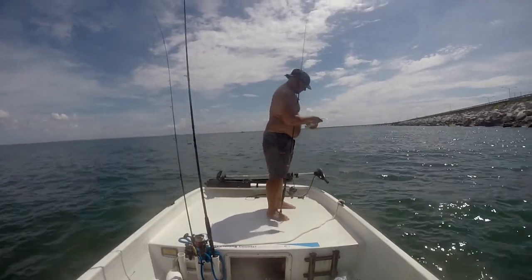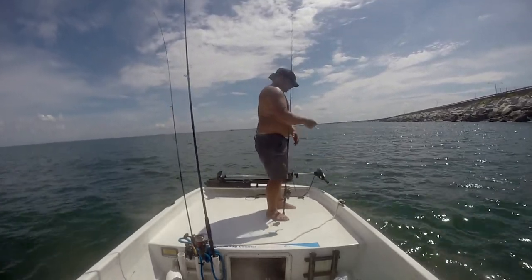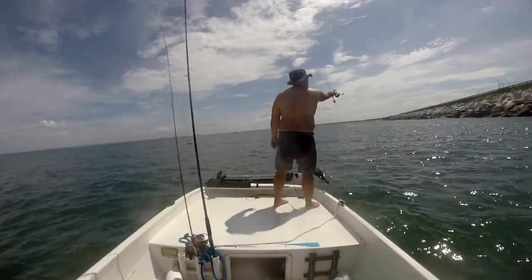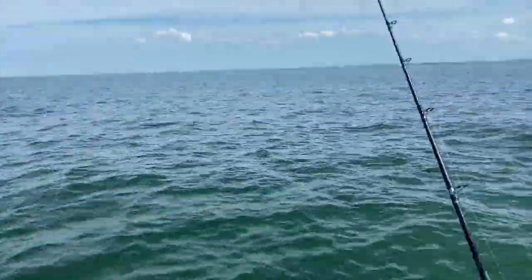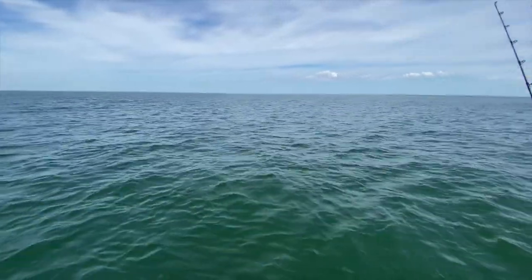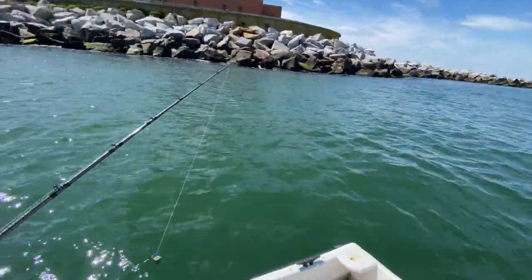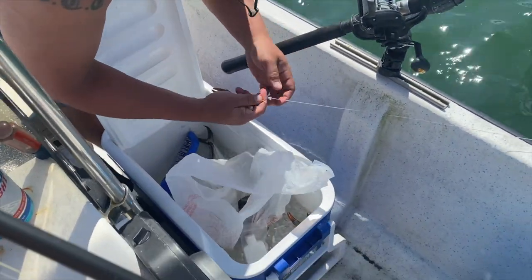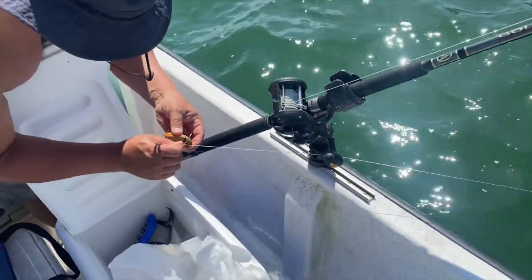Hi little fella. I think we'll keep. We've got two big rods out with some blue crab on the bottom, just on a fish finder rig, hoping that maybe we can get a bull red drum to hit. We've got a circle hook there, 50 pound leader — just putting the claw on because I feel like we're probably going to be moving soon.